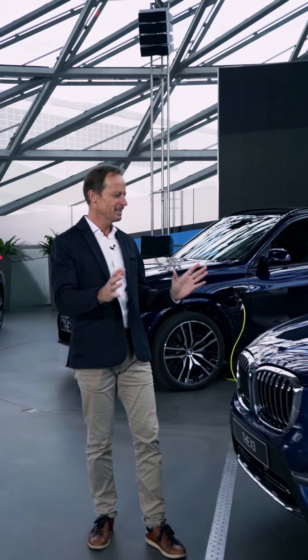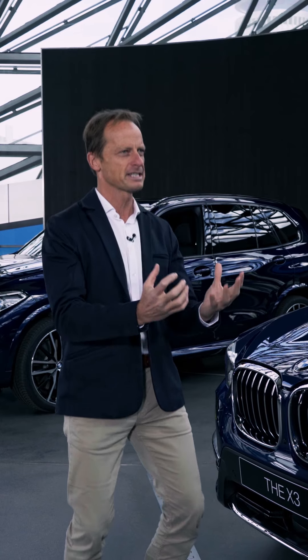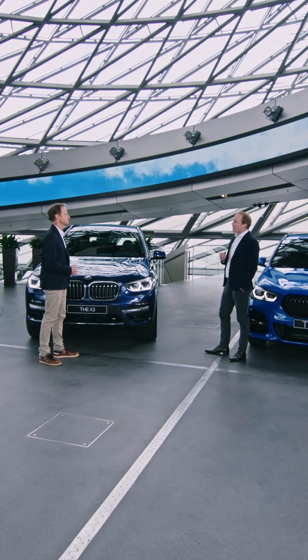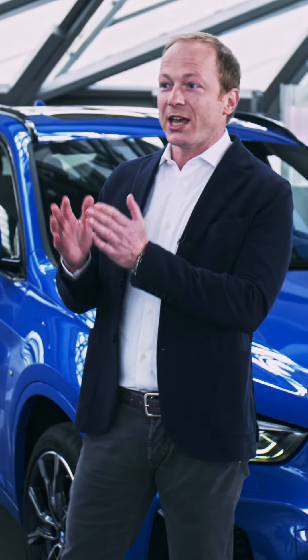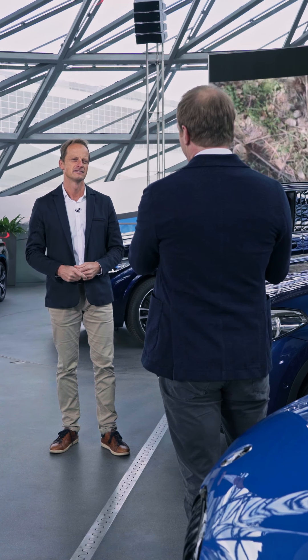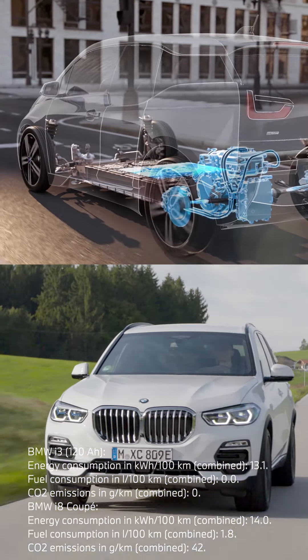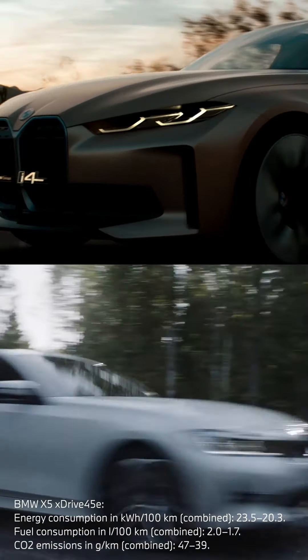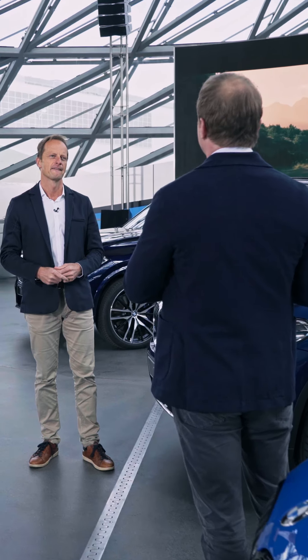Peter, we are here among the latest arrivals of plug-in technology. Could you please explain what PHEV actually means and what part it plays in the BMW portfolio? Plug-in hybrid vehicles are an integral part of our electrification strategy. From early on we have said electrification is the future, and we have to offer full electric vehicles but also plug-in hybrids for our customers, bringing the best of both worlds together — the world of electrification and combustion engines.